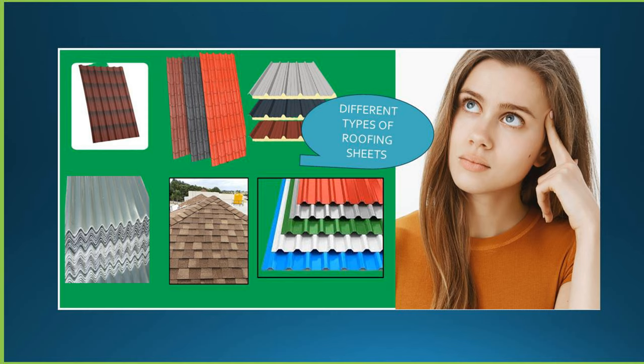When you are thinking about a roof, it is important to understand the different options available to you because there are a lot of factors to consider, such as durability, price and aesthetic look of the roofing sheets. Remember, roofing is creating a safe, secure and comfortable space for your loved ones.